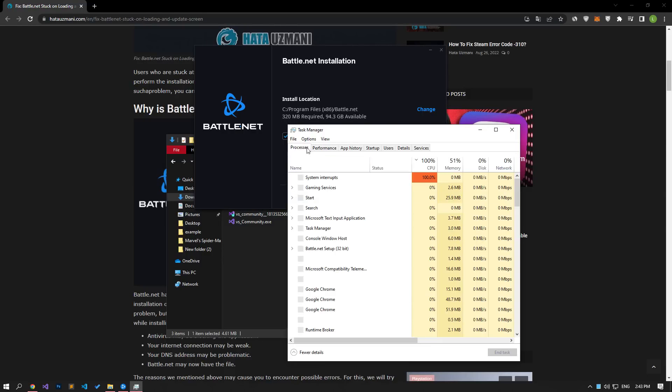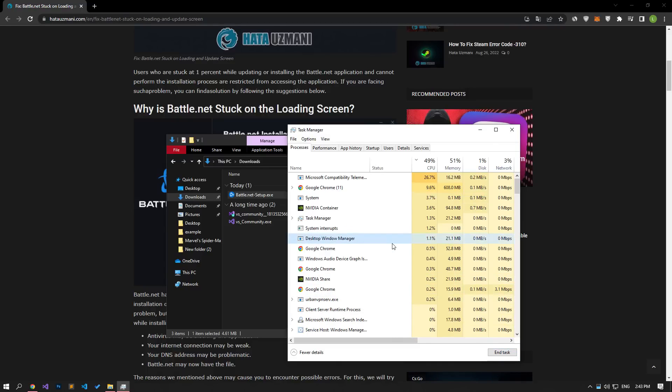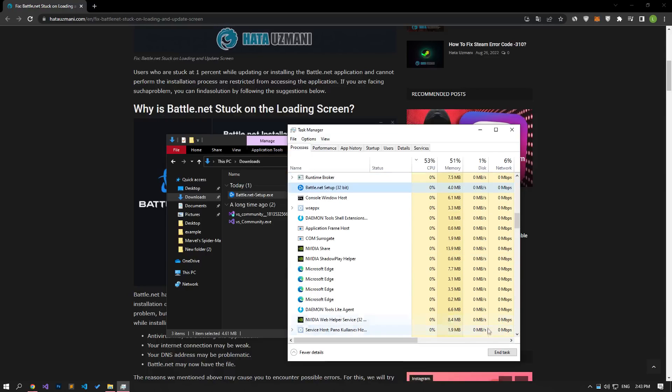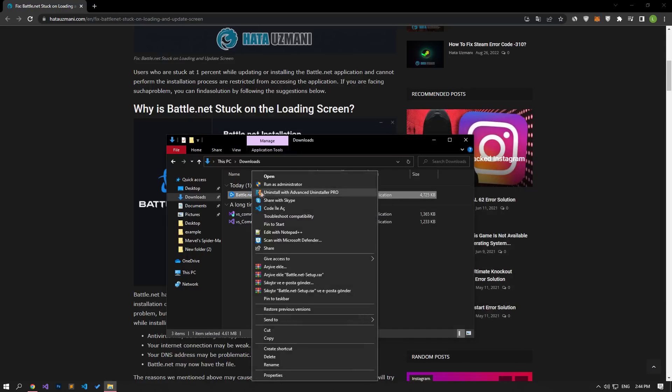To open Task Manager, right-click on the taskbar and click on Task Manager. On the Task Manager screen that opens, select the Processes option, select the Battle.net setup application, and click End Task. After this process, you can perform the installation again by running the Battle.net setup application.